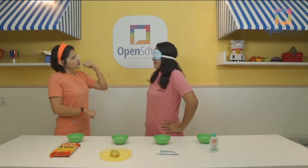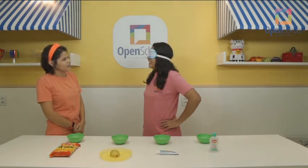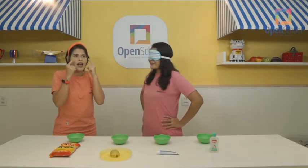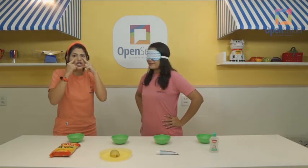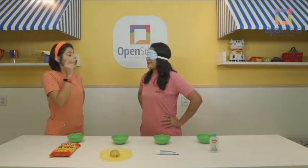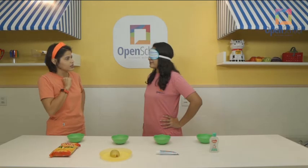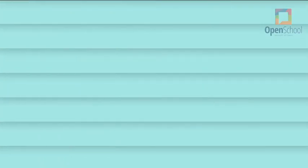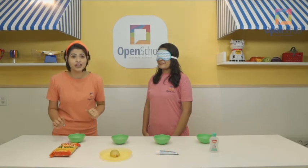Teacher Silvana, do you want to play a game with me? Yes, Teacher Monique! On this game, you need to smell — use your nose, okay? And you need to guess what smell it is. Okay? Are you ready to play? Yes! So let's start with the first smell.